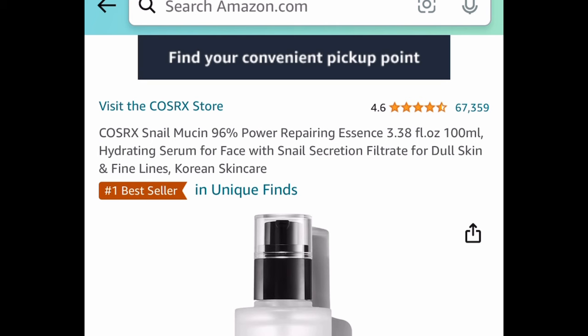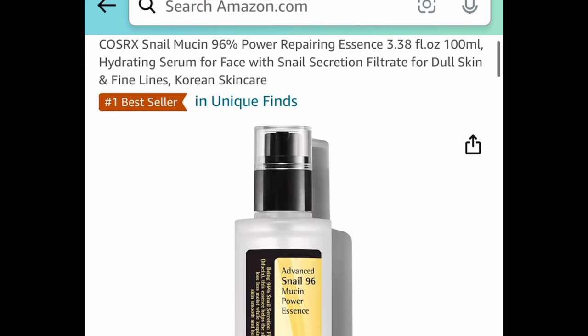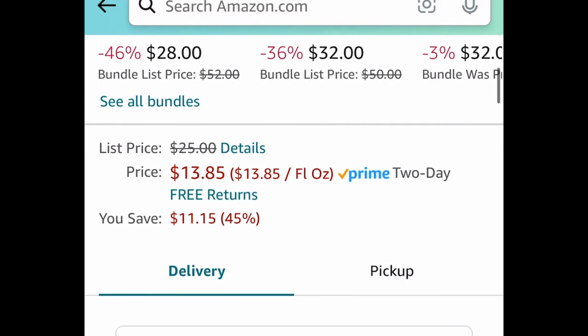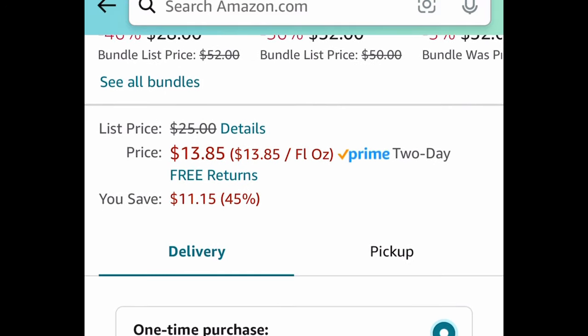Next, everyone seems to love these. This is a 100-milliliter hydrating base serum, currently price dropped — instead of the $25 price tag, you're getting it for $13.85.